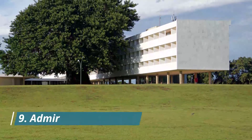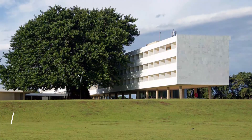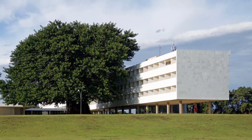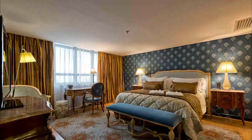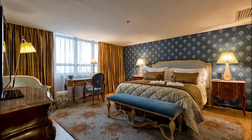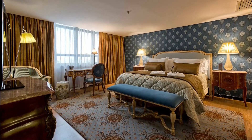Number 9. Admiral Hotel. Set in Zagreb, Admiral Hotel has a casino, a restaurant, and a bar with a terrace. Free Wi-Fi is available throughout the property. All air-conditioned rooms are equipped with a desk, a safe, and a flat-screen TV. Each room has a private bathroom with a walk-in shower.